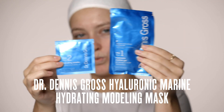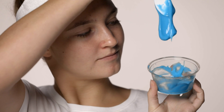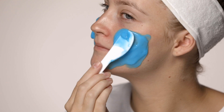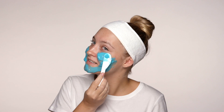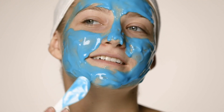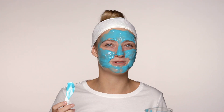This is the Dr. Dennis Hyaluronic Marine Mask. This one is super hydrating and really fun to use. It comes with this nifty little bowl that makes me feel like a scientist because I get to mix the gel and the powder all together and then layer it on my face. It has a cooling sensation straight away which makes the skin feel really nice. You can tell it's going to be really hydrating.